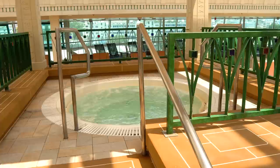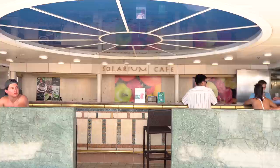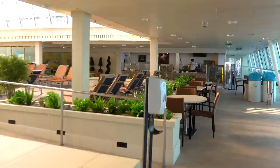The solarium tends to be a quieter, more relaxed atmosphere compared to the main pool. There's the solarium cafe for drinks, whether you have a drink package or not, and waiters that walk around the ship so you can order to your chair. That's my favorite thing to do — whether you're taking a nap, reading a book, listening to music, or talking to friends, it's nice to have a waiter bring your drink to you. This is the kind of space where you can forget all your cares on a cruise.